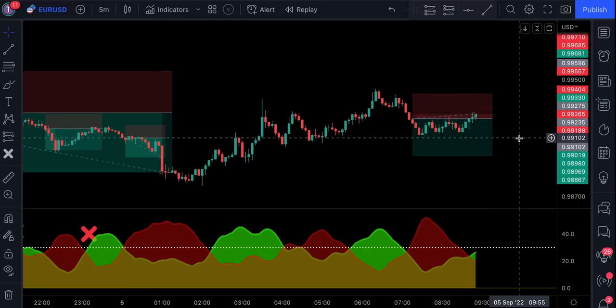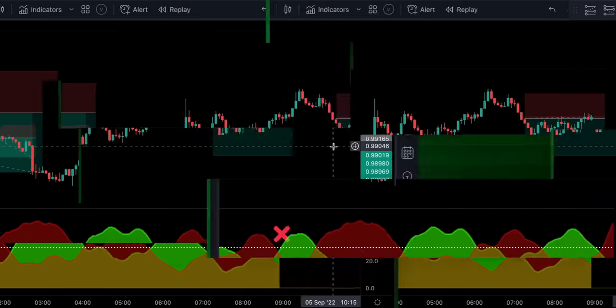Remember traders, this is only one confirmation indicator. For a successful strategy you need to add at least two more indicators to the chart, which could be a second confirmation indicator, a baseline, or a volume indicator. I've made videos in the past about these types of indicators — check them out, I will leave the links in the description of this video. Now let's move on to indicator number two.